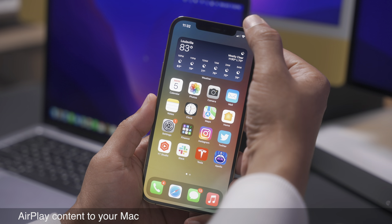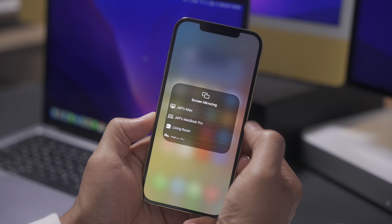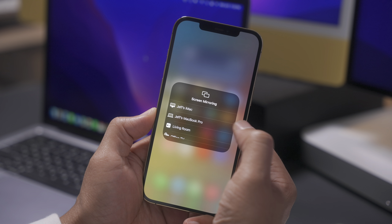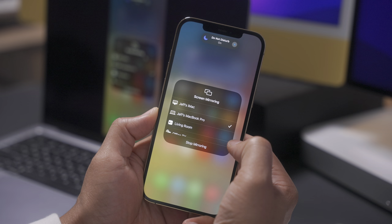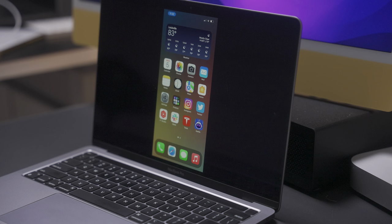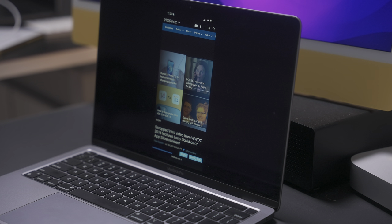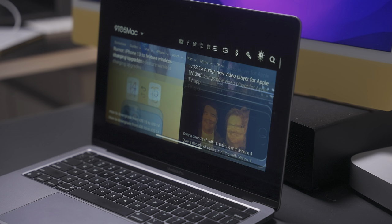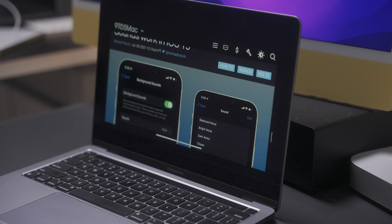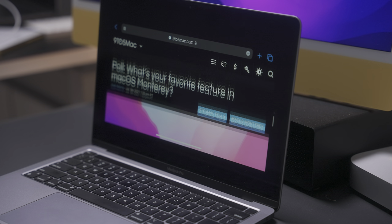AirPlay finally comes to the Mac, meaning you can AirPlay content from your Apple device directly to your Mac — sort of like your Mac has an Apple TV connected to it. You can output directly to your MacBook Pro and mirror your screen directly, with everything perfectly in sync. That's really just the start when it comes to AirPlay on the Mac.